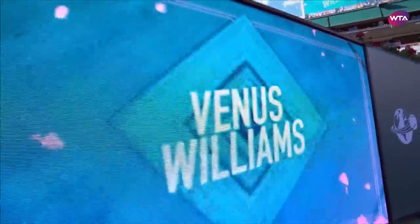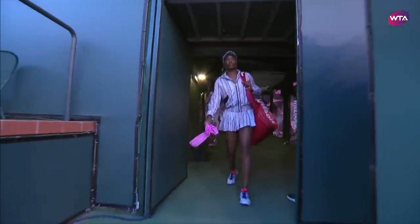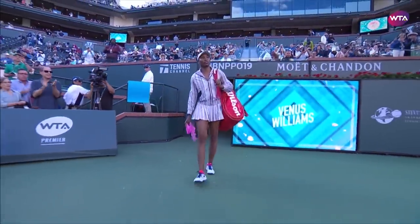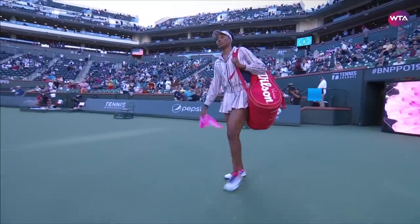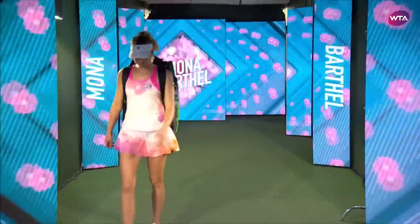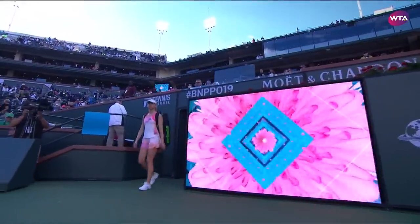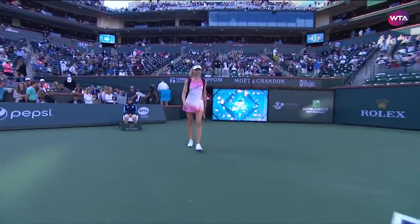It's been vintage Venus so far at the BNP Paribas Open, and what a rollercoaster ride it has been for the seven-time Grand Slam champion through to round four. You get the feeling with the sort of tennis we've seen from the American that there may well be plenty more highs to come. Today the great champion takes on the player who is on her own roll in Indian Wells, Mona Bartel.